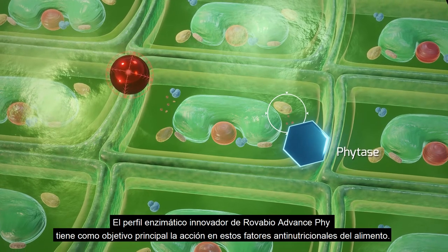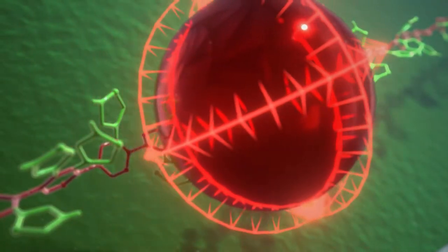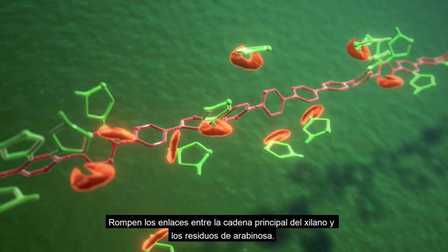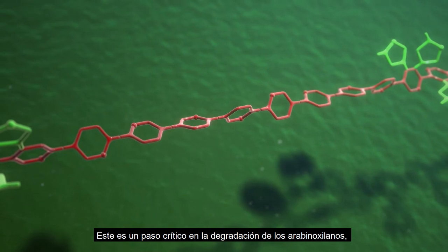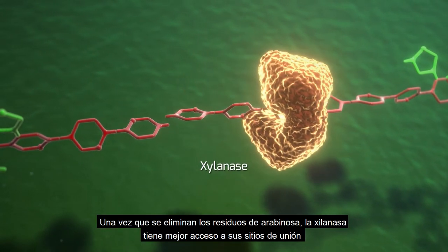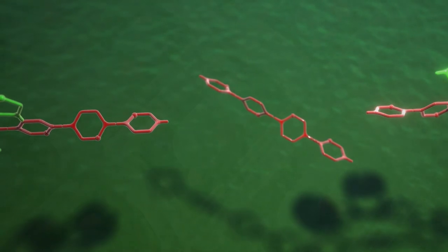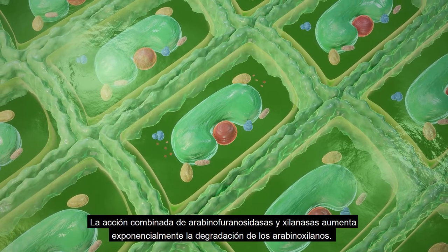RovaBio Advance Phi's innovative enzyme profile directly targets these anti-nutritional factors. Arabinofuranosidases, or debranching enzymes, are a unique feature of this formulation. They cleave the bonds between the xylose backbone and arabinose residues. This is a critical step in the degradation of arabinoxylans, the most prevalent NSP in raw feed materials. Once arabinose residues have been removed, xylanases have better access to their binding sites and can break the xylose chain down more easily into short saccharides. The combined action of arabinofuranosidases and xylanases greatly enhances the breakdown of arabinoxylans.